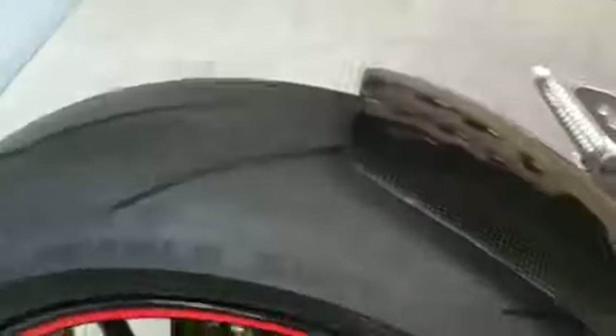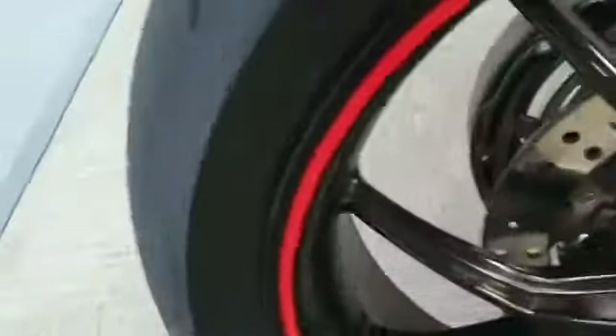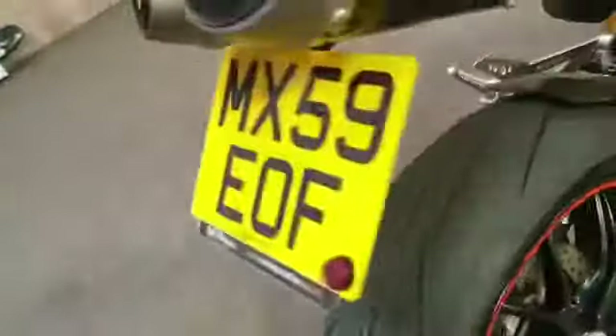Coming down again — more carbon fiber, including the rear hugger. Nice single-sided wheel there. There are some scratches. All the lights and indicators are good.